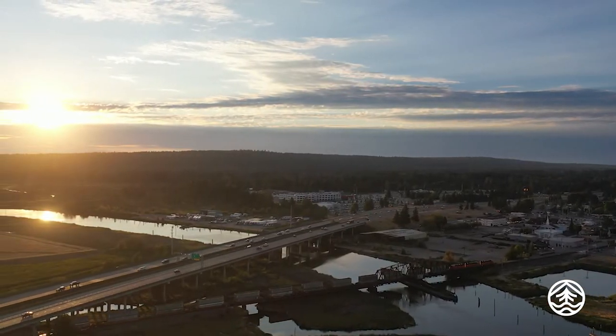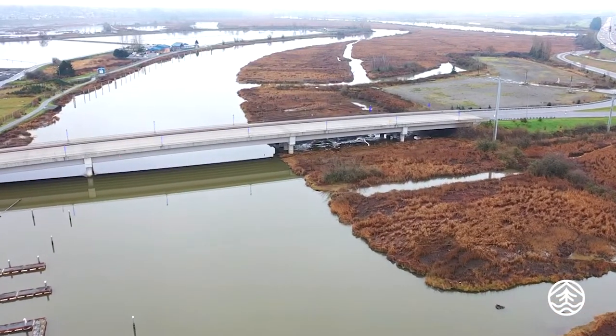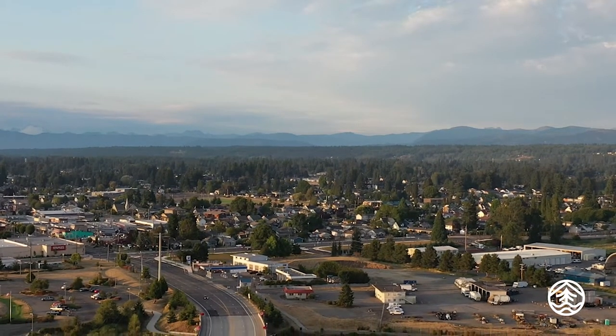We were looking for something that would work with the natural beauty of Marysville, the natural beauty of the farmland, of the estuary, of the delta, of the mountains and the cascades and of course Mount Pilchuck.